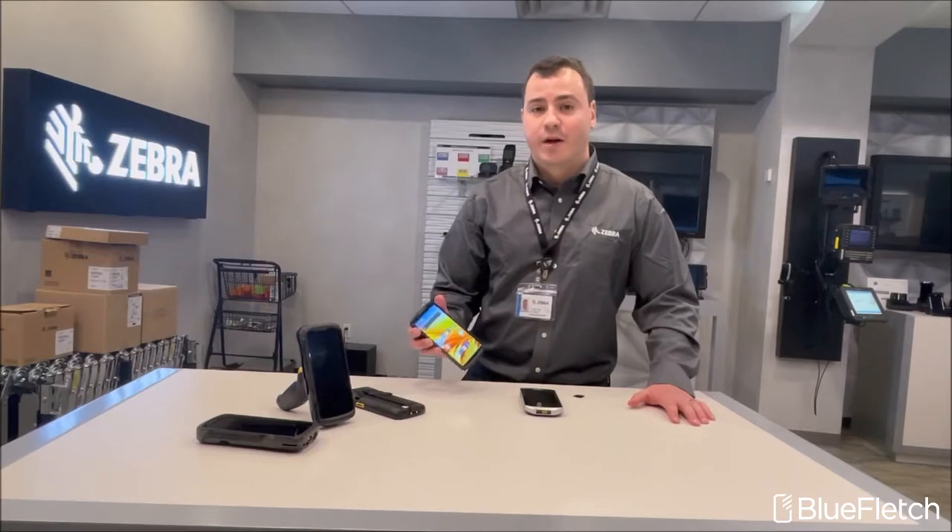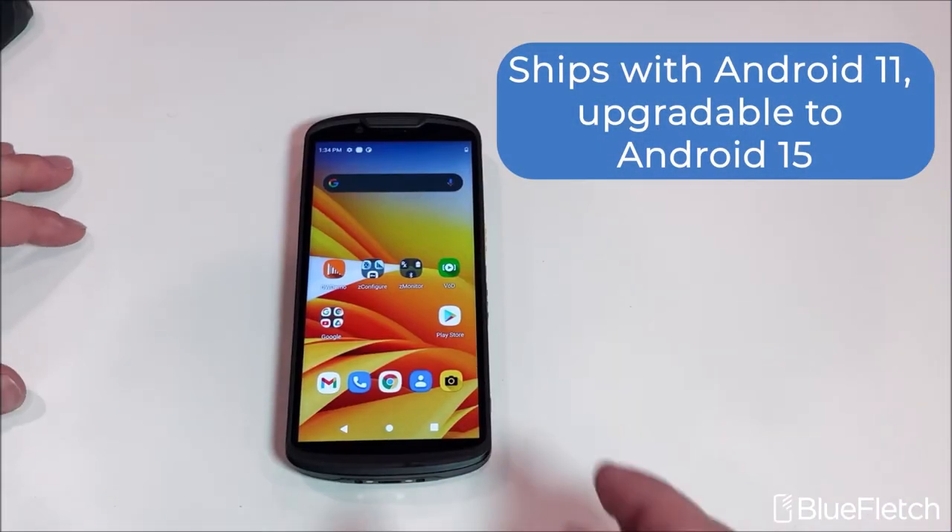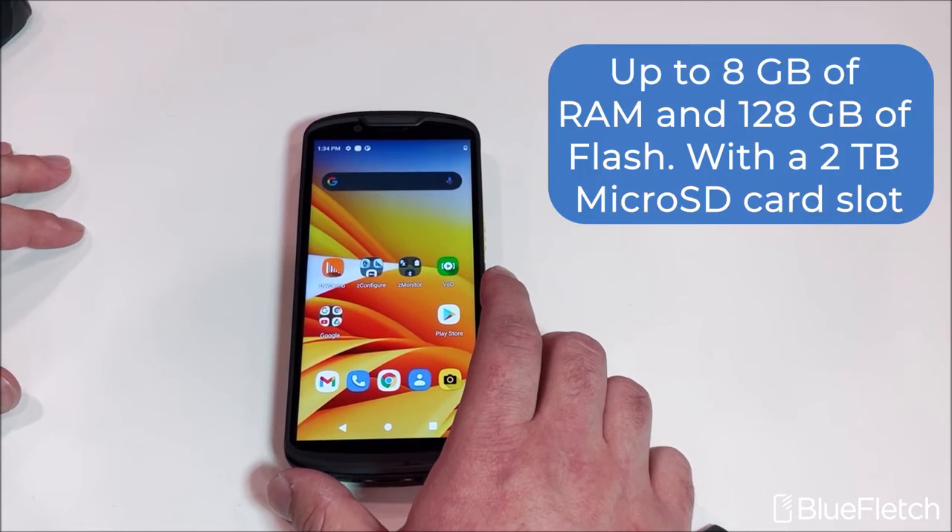Zebra announced the TC53 and TC58 devices earlier this year, and this month, in October, they started releasing the devices to customers. This device ships with Android 11, upgradable to Android 15.